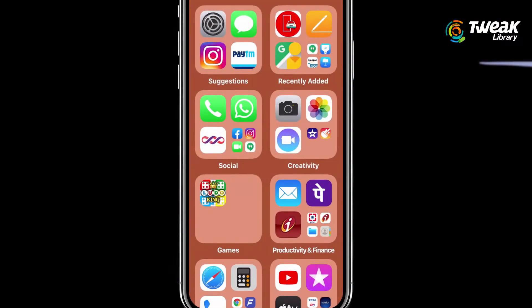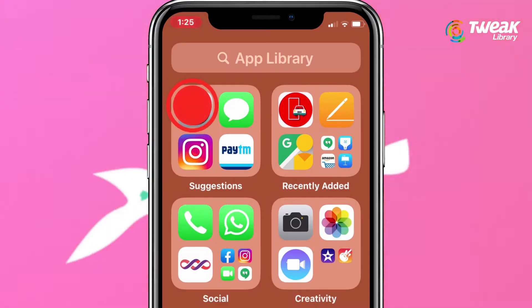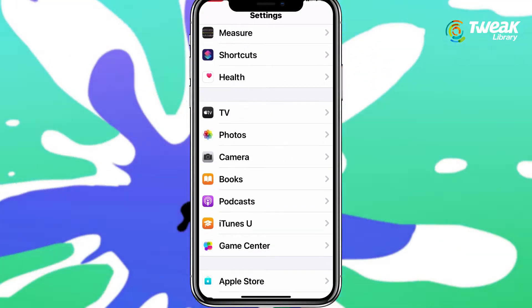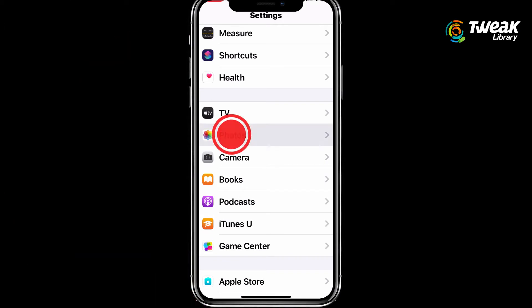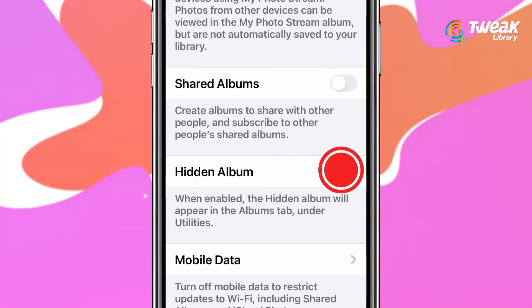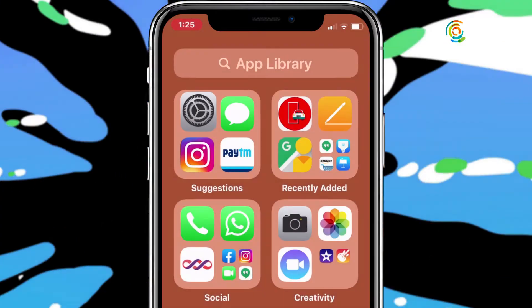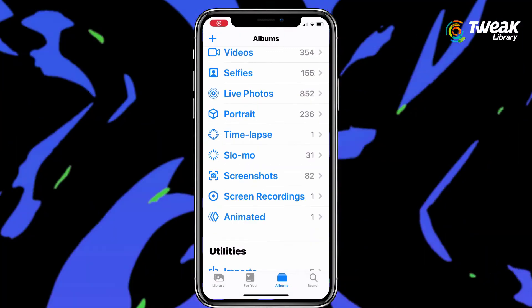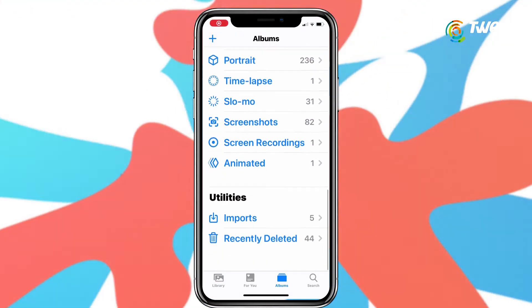To hide the hidden folder option from your Photos app, follow these steps. Go to Settings on your iPhone, scroll down and select Photos. Here you'll see an option named Hidden Album. Just tap on this option and turn the toggle off. Now if you go back to the Photos app, as you can see, there is no hidden option anymore. How cool is that?